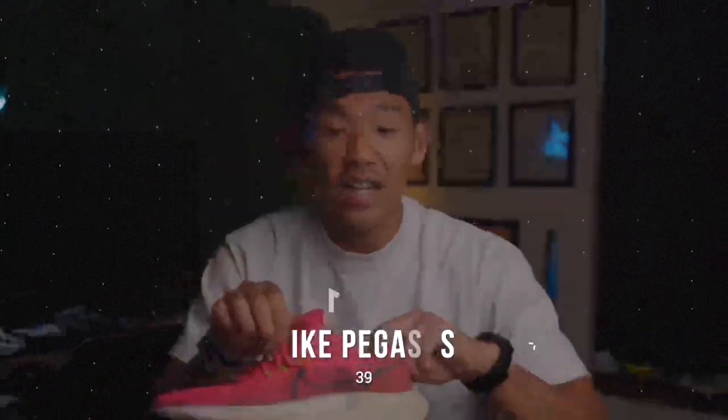This is the daily trainer I use — it's the Nike Pegasus 39. It has a very flexible midsole, which makes it really good for easy runs in addition to a track workout if you want to pick up a little bit of speed. Really, this shoe is kind of like your all-purpose shoe.